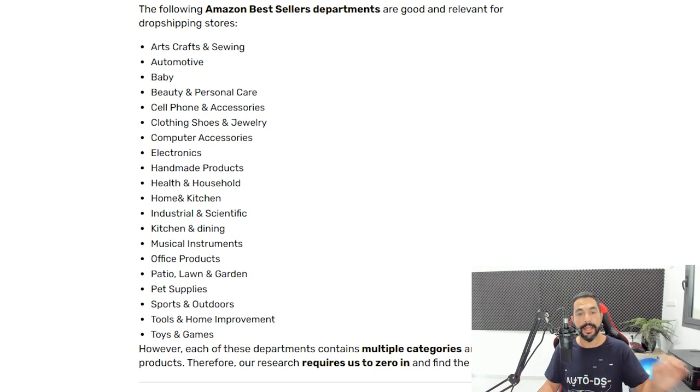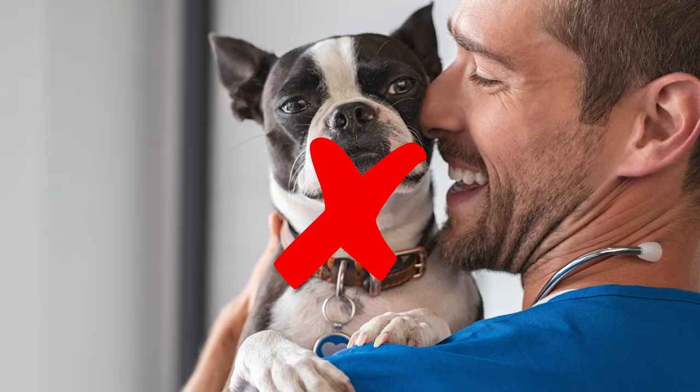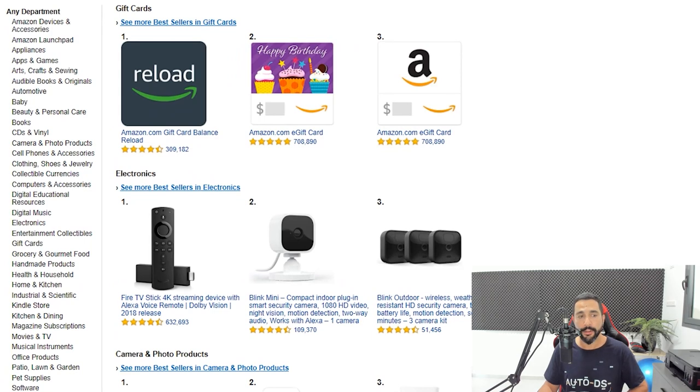More relevant categories: electronics, handmade products, health and household products, home and kitchen, industrial and scientific — though be careful on eBay with heavy commercial products, as eBay charges an insertion fee of around $20 just for listing. Kitchen and dining; musical instruments, which has a very low final value fee on eBay — I love that category; office products; patio, lawn and garden; pet supplies — not pets of course; sports and outdoors; tools and home improvement; and toys and games.